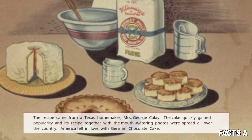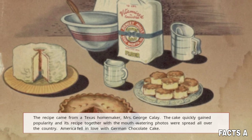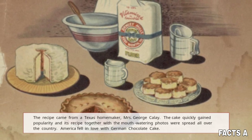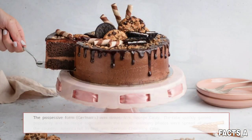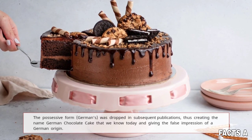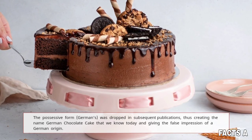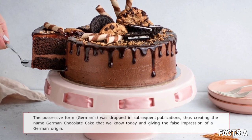The cake quickly gained popularity and its recipe, together with mouth-watering photos, was spread all over the country. America fell in love with German chocolate cake. The possessive form, German's, was dropped in subsequent publications, thus creating the name German chocolate cake that we know today and giving the false impression of a German origin.